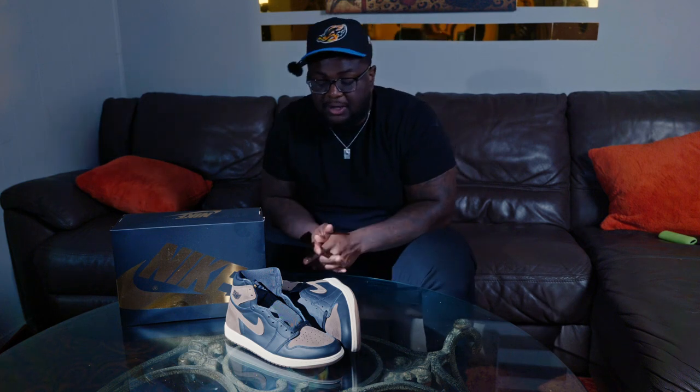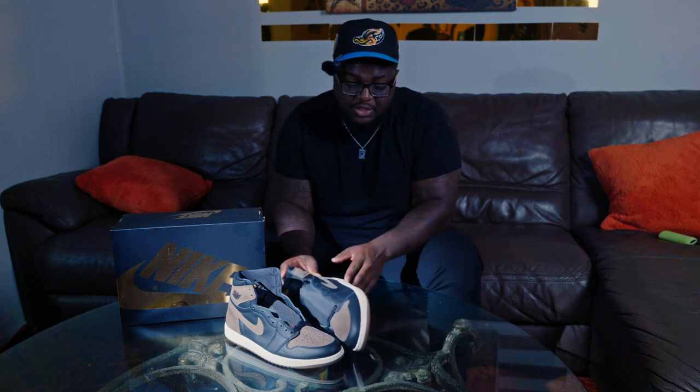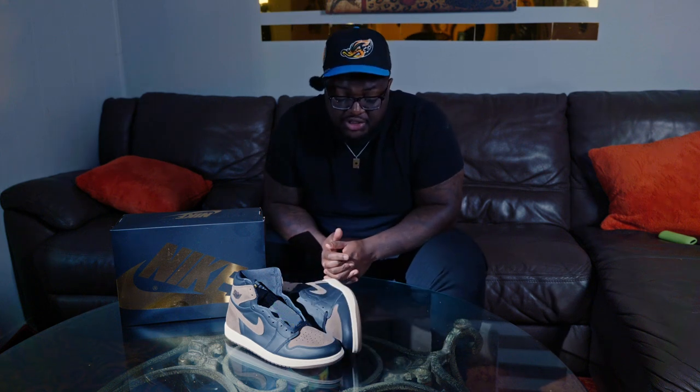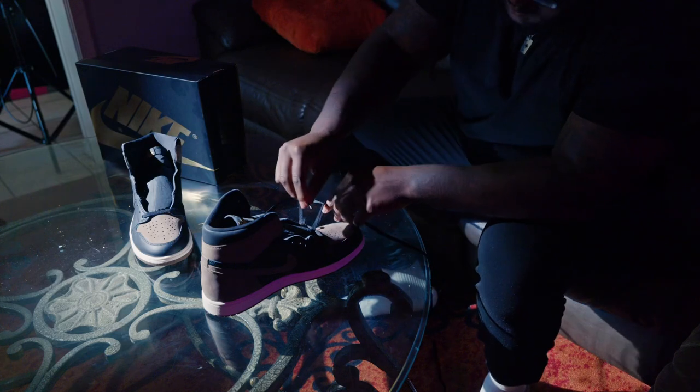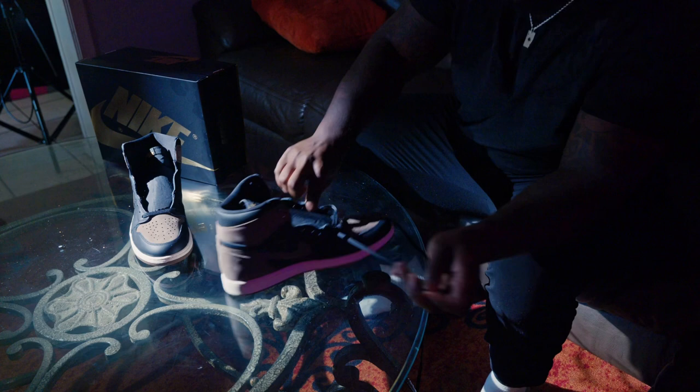You don't get any other laces in the box. I think that's a great decision because I do not like how these look with the cream. That goes into the Mocha comparison, which we'll do a little later. You also have the gold and black AirTag. Overall, as far as the materials go — 8 out of 10 for sure. The materials are very, very nice.